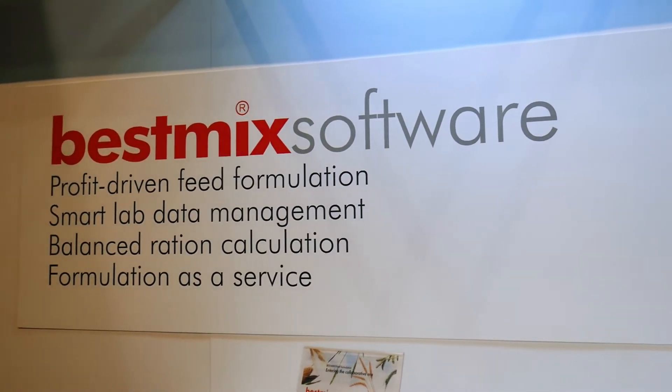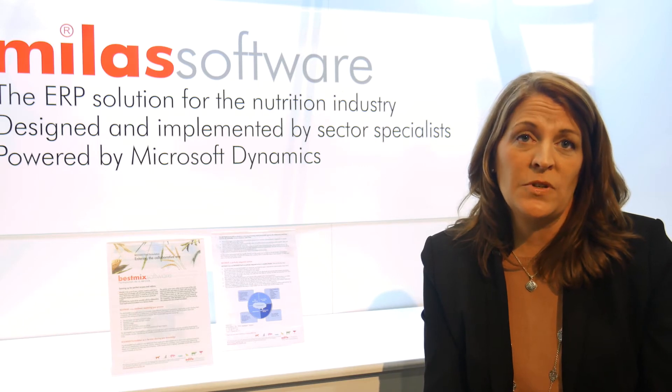Adifo Software offers two product suites: BestMix and MyList. BestMix covers feed formulation, recipe management, quality control, ration calculation, and customer service.